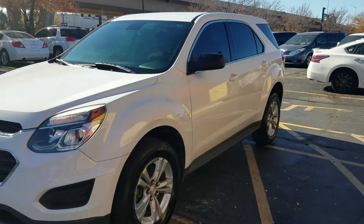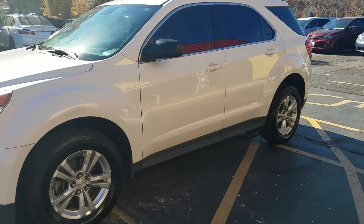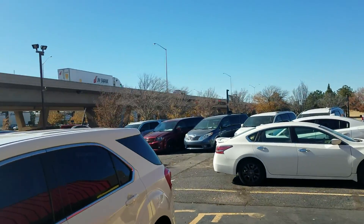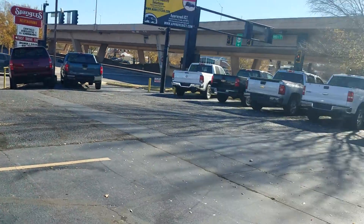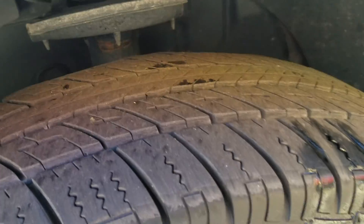Call or text Mike today at 316-390-8340 — that's 390-8340. You can send an application to your phone or email address to find out what it would take to get into this Equinox or any of the other vehicles on our lot with 100% guaranteed credit approval.